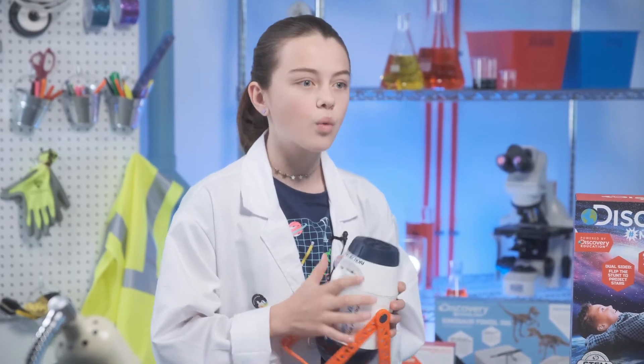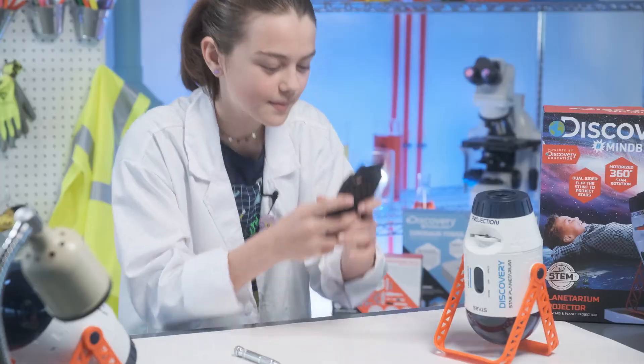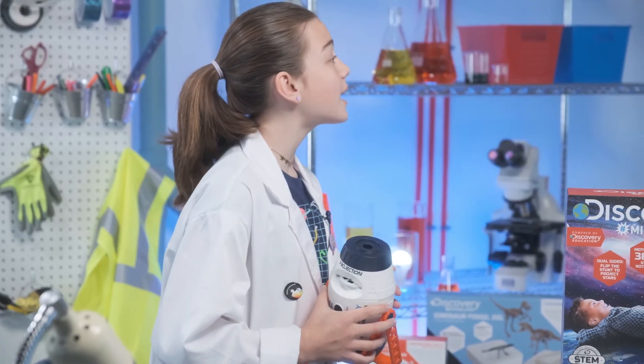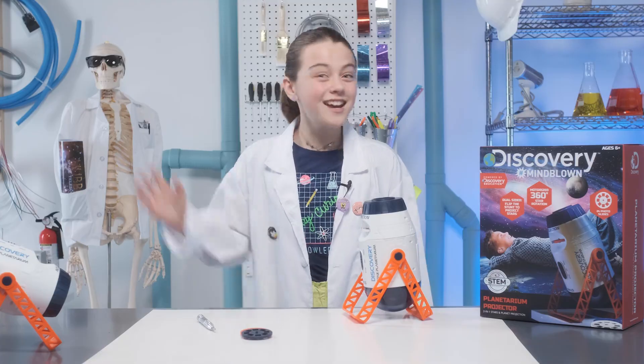I'm taking this planetarium projector wherever I go. It's small enough for me to take camping, and I can take it for sleepovers at my best friend's house. Kylie, come look at what I brought! I hope you had fun learning about the planets and the stars. See you soon!